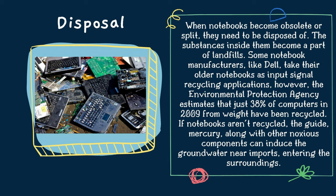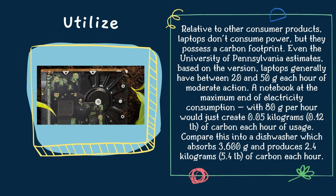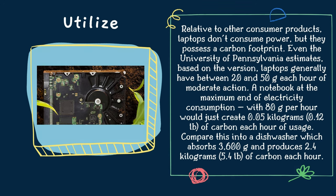If notebooks aren't recycled, lead, mercury, along with other noxious components, can contaminate the groundwater near disposal sites, entering the surroundings. Regarding energy use, relative to other consumer products, laptops don't consume much power, but they do have a carbon footprint. The University of Pennsylvania estimates that laptops generally have between 20 and 50 watts per hour of moderate use. A notebook at the maximum end of electricity consumption, with 80 watts per hour, would create just 0.05 kg of carbon each hour of usage — compared to a dishwasher which consumes 3,600 watts and produces 2.4 kg of carbon each hour.